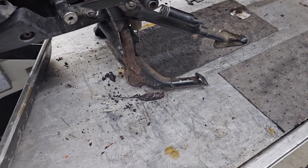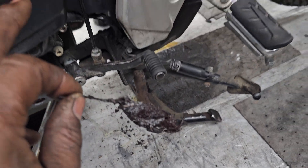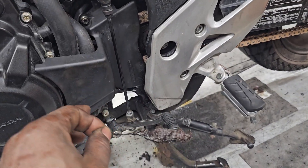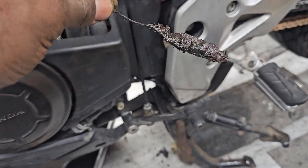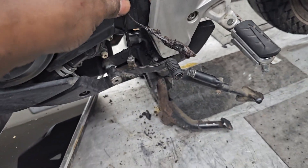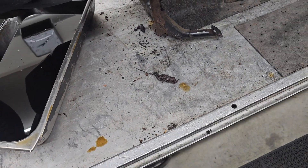But the real reason I'm shooting this video is this leaf here. When I was installing the chain and sprockets, this leaf — disgusting as it is — fell out from underneath, and I kind of flinched, because it kind of looks a little like a mouse.